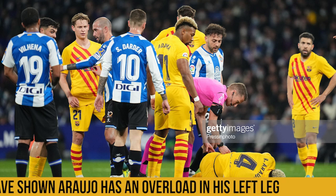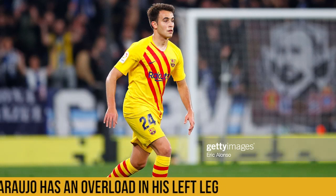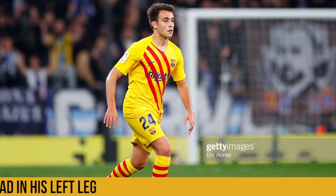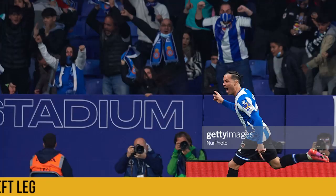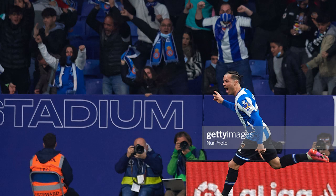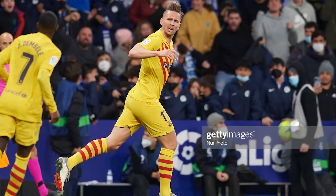With Araujo off the pitch, Eric Garcia was forced into play early, and off a terrible terrible lapse in judgment from Garcia, Raul de Tomas scored to put Espanyol ahead. Espanyol stayed ahead for quite some time as it took Barcelona until the 95th minute to find an equalizer, and it came from the man, the legend — Luc de Jong, January player of the month. And that's how the game ended.